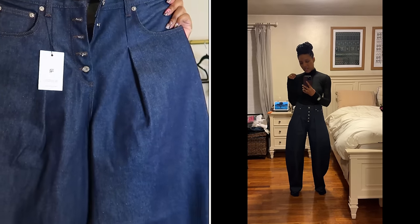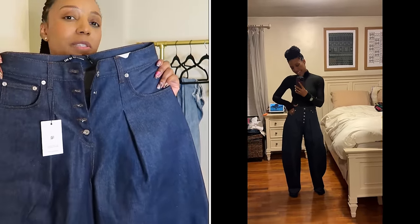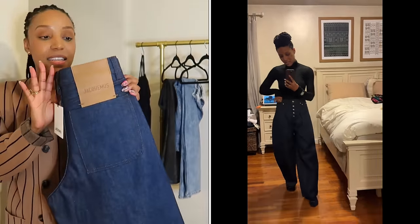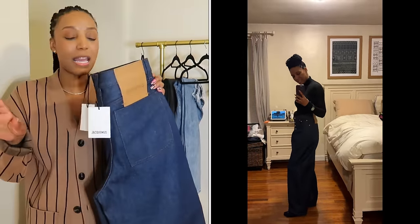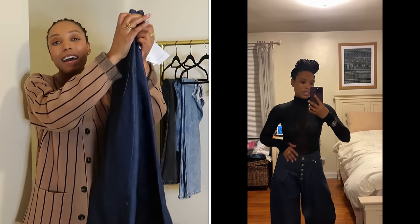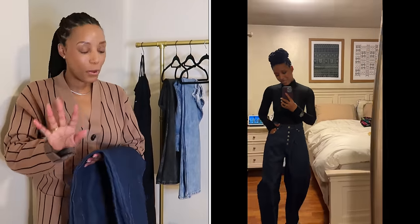These jeans are stiff, not a whole bunch of stretch, but I love the shape and the fit. I can wear them with heels, flats, or loafers. They're all year round — I can wear them with a nice turtleneck or a bodysuit and really get my cost per wear out of them. This will not be my last pair of Jacquemus jeans. There's actually another pair on my Farfetch wishlist that I really want.